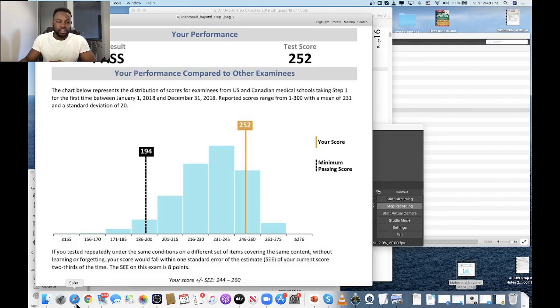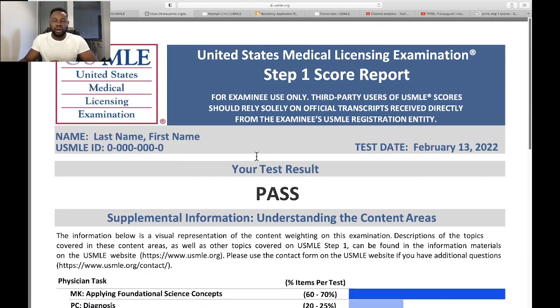Regarding the USMLE Step 1 scoring system, many questions have been raised about how this will have an effect on students in general. In this video, I'm going to answer most of the questions and doubts that people have regarding the new scoring system. The USMLE Step 1 scoring system changed from displaying your total scores to just writing a pass on your score report from January 26. It has its own advantages and disadvantages, and it's leaving doubts in students' minds about how this is going to be used for residency selection.